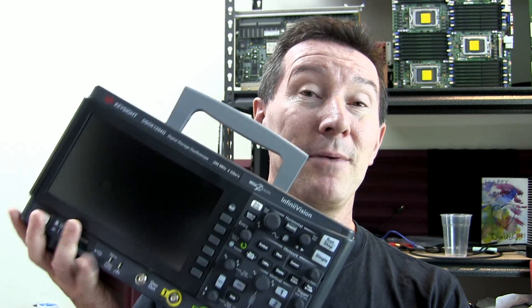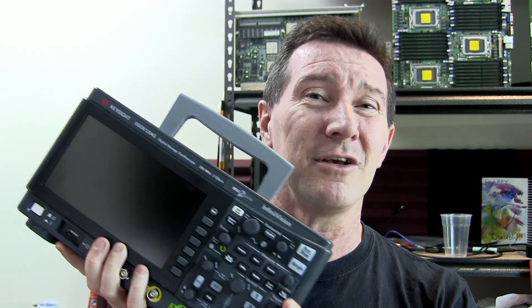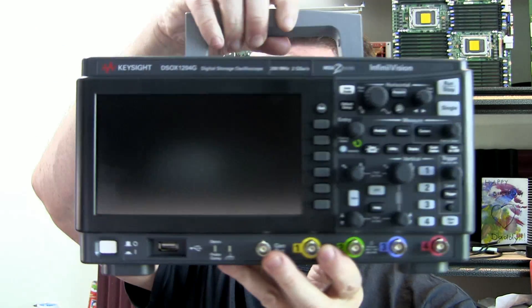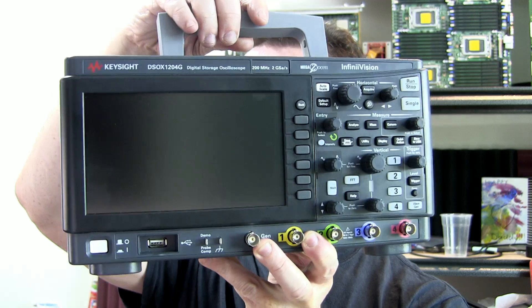If you want one of these, it ships pretty much anywhere in the world. Not a huge number of country restrictions on this — pretty much ship it anywhere. Very cool bit of kit. That is awesome. Check it out. Wow. Shiny. Almost new from the dumpster.